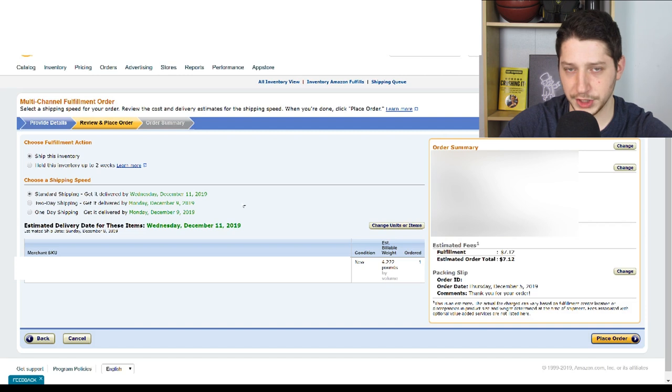Amazon does charge you for the shipping. If I do standard shipping, which gets to the customer in about a week, that's going to charge me $7.12. If I wanted two-day guaranteed shipping, that's only about $2.40 more, so it does seem a little more worth it. You'll need to build this into your price whether you're selling on eBay or Etsy. Also make sure you're keeping up with your metrics and sending out items on time. For this order, I'm going to select standard shipping since my customer doesn't need it that soon.